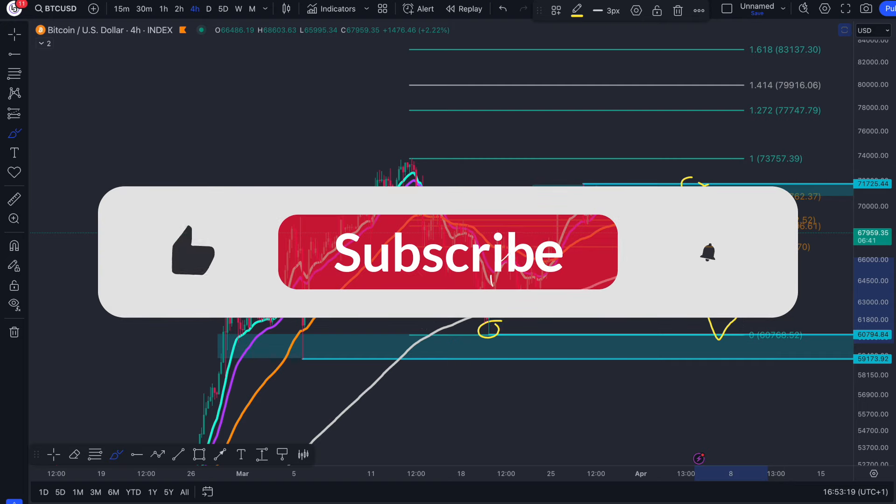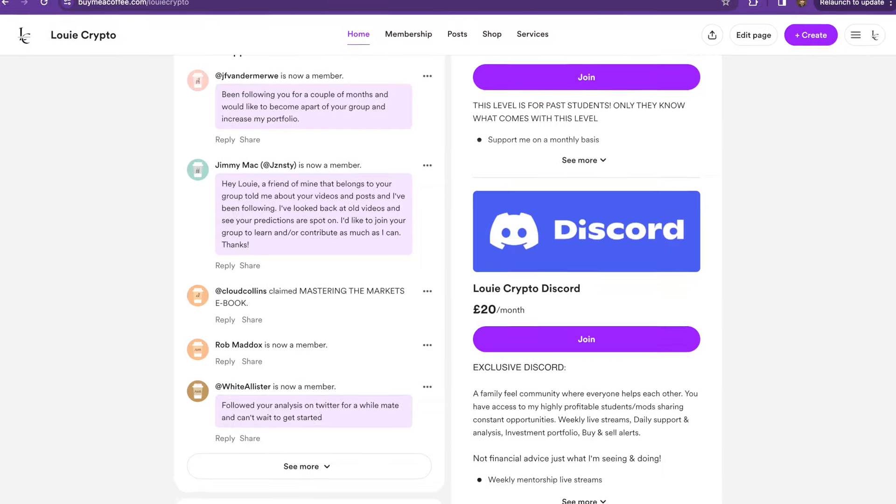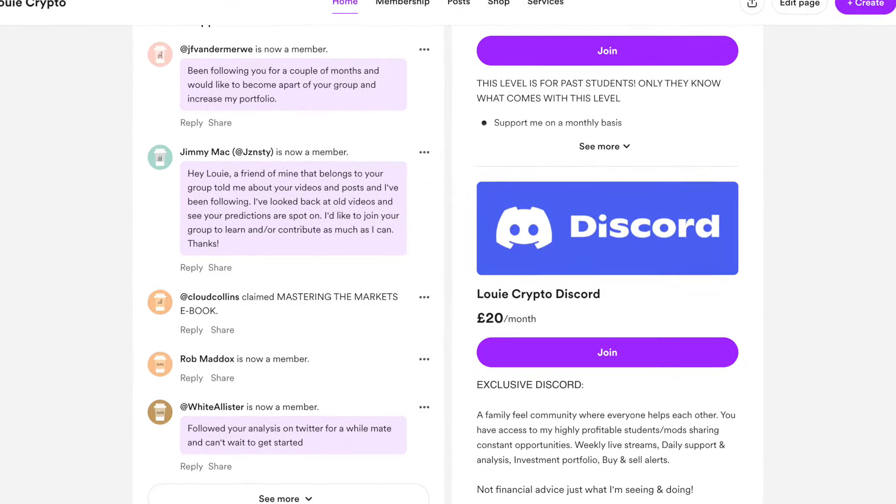That's it for me today. Make sure you like, subscribe, comment, and share, and I'll catch you in the next one. Cheers everyone. Links down below to get in the Discord — almost at 100 members now. Thank you for the continued support.